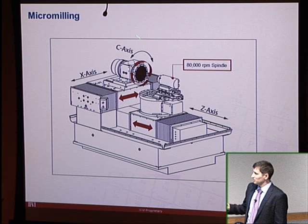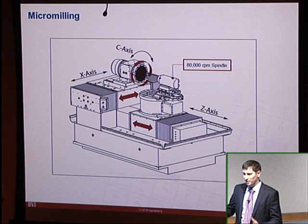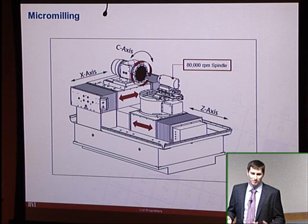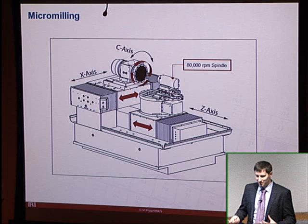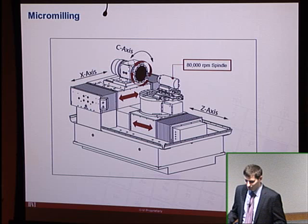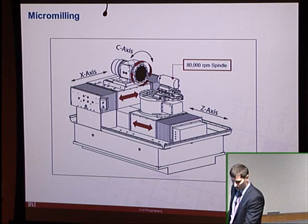The machine lacks a Y-axis. At the time of purchase, there was debate about whether a full five-axis machine would perform as well as a standard lathe in terms of surface finish. Adding an extra axis introduced additional roughness. With X, C, and Z micromilling, they're still able to accomplish quite a lot.